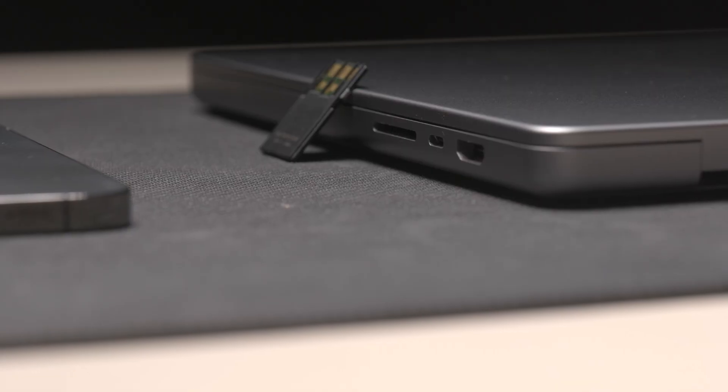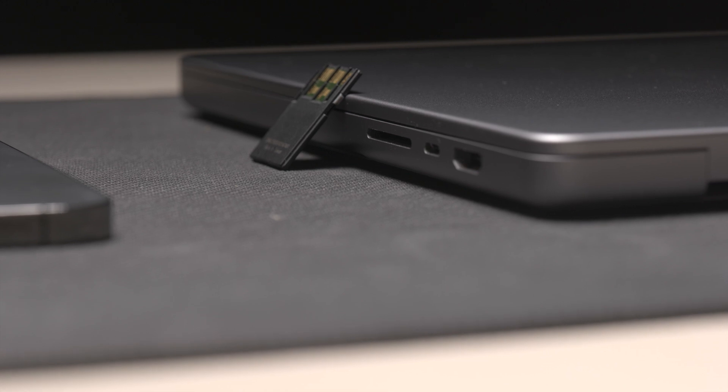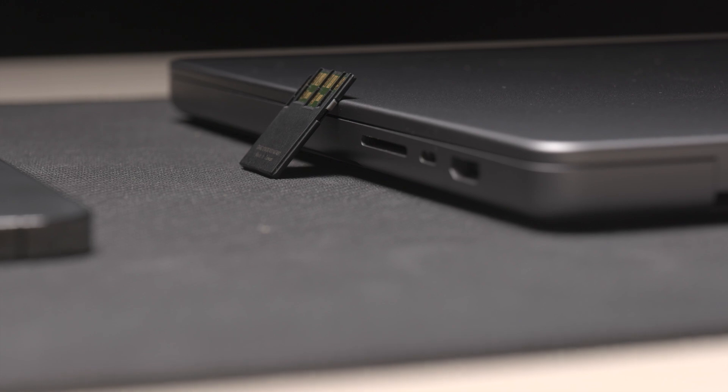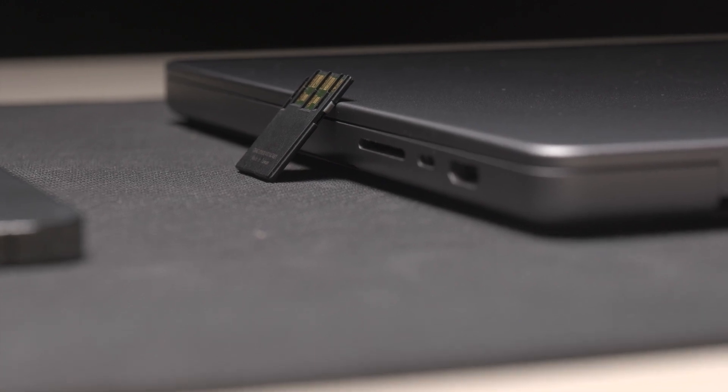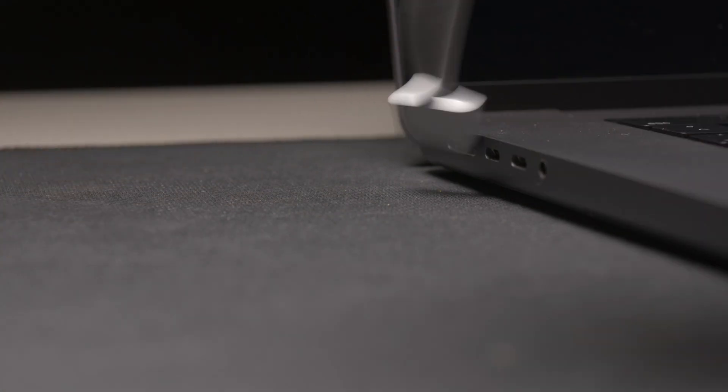As a photo and video person, I absolutely love the SD card reader — no dongles or adapters needed to download footage from my camera. Battery life also didn't disappoint. Getting a few hours of browsing, watching YouTube, movies, or even video editing is not a problem at all.